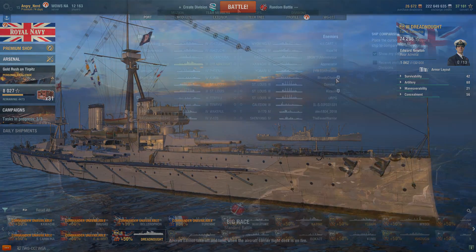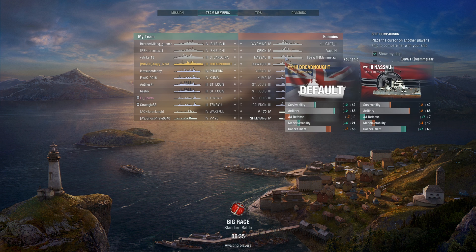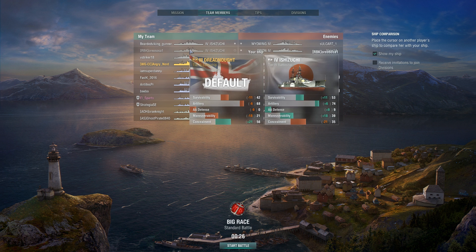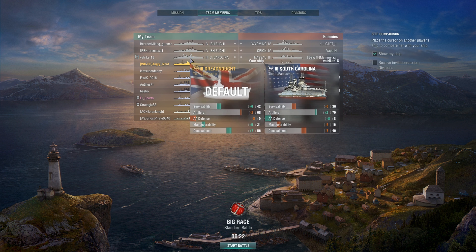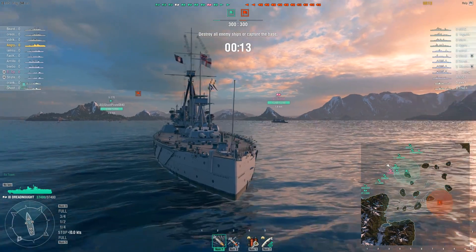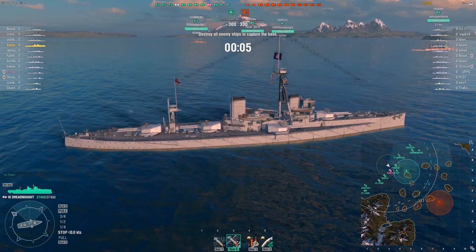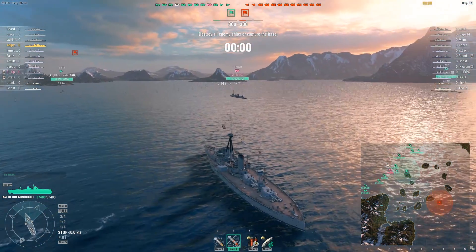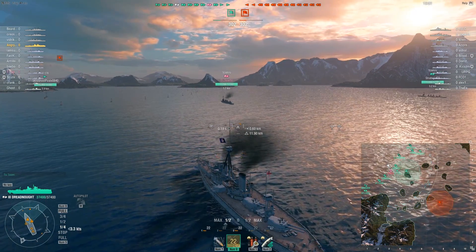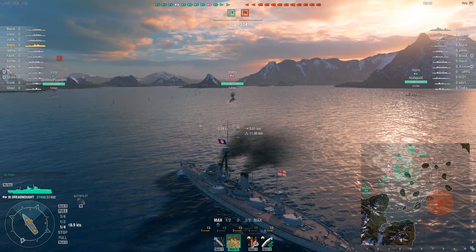Looks like we picked up a Big Race map. My best matchups are the two tier threes. We started off near the center and I'm going to try to stay around the home cap circle — this thing is really slow and if you venture too far out and somebody starts capping, you can't get back. I should be able to bring fire on most sections of the map if I stay in the green circle.